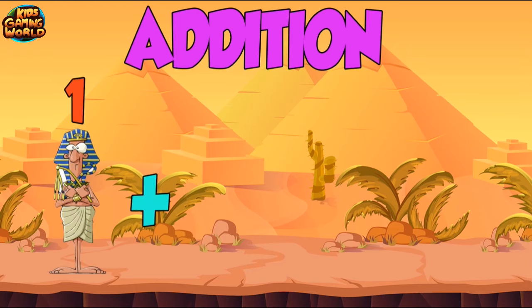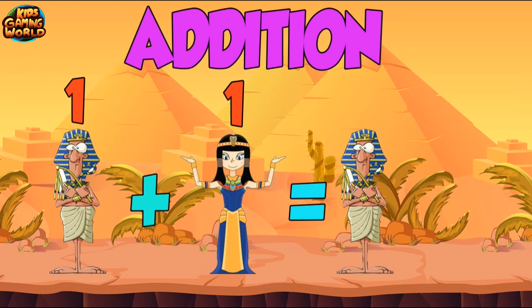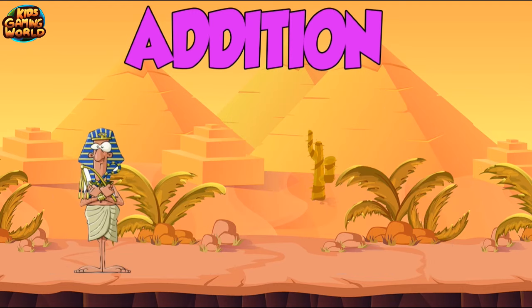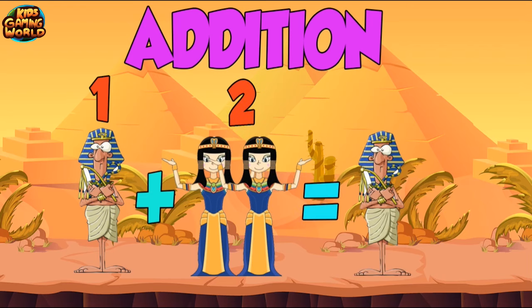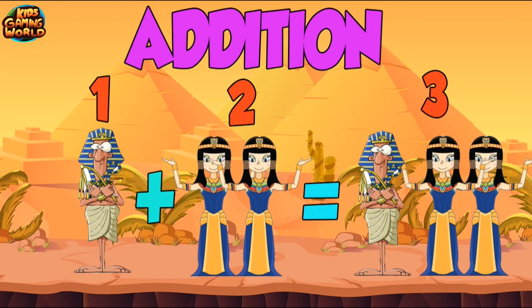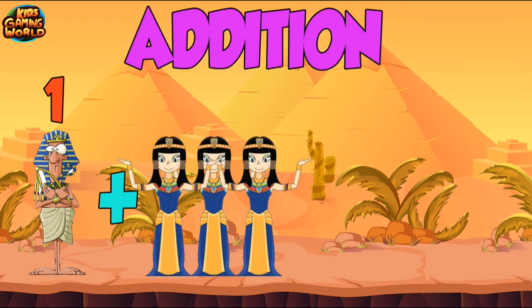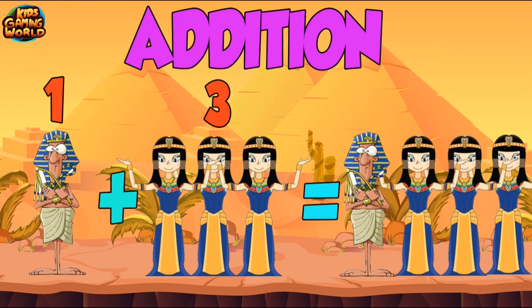1 plus 1 equals 2. 1 plus 2 equals 3. 1 plus 3 equals 4.